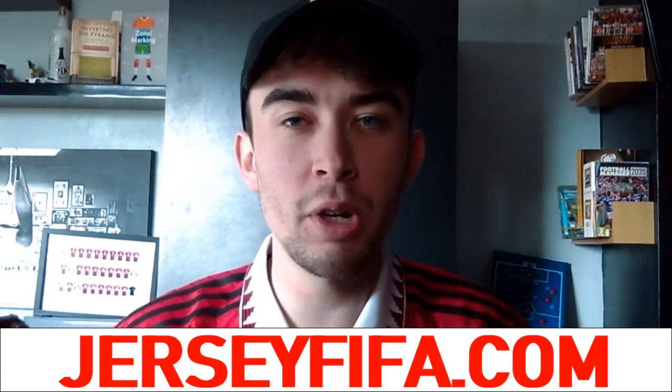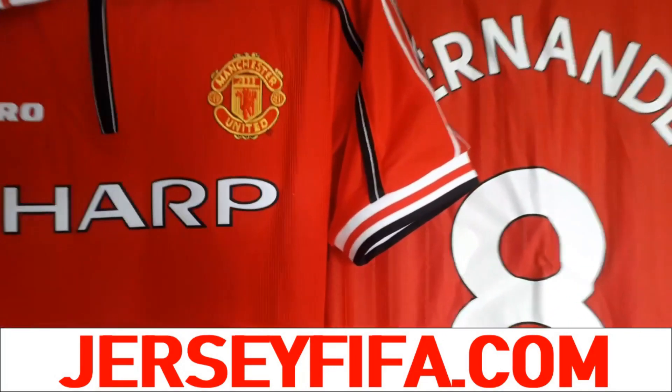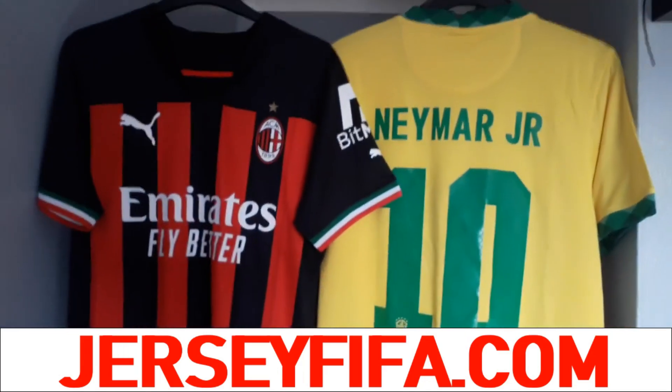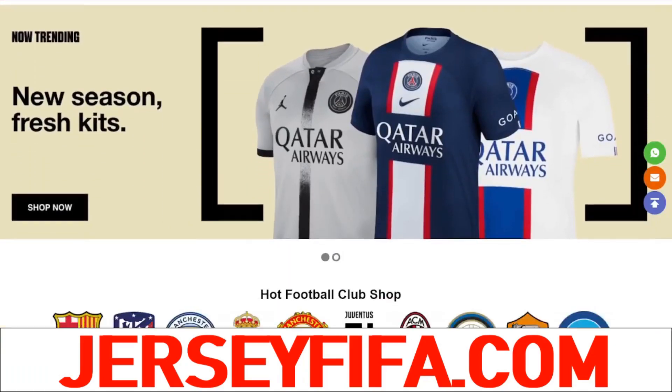Before we continue with the video, I want to talk about where I got this shirt from — jerseyfifar.com. They have kindly sponsored today's video and also sent me a load of free shirts to check out. I can now really vouch for the quality of these products. They have loads of shirts on the website, so if you're interested, head to the link in the description and check out JerseyFifar for yourself.